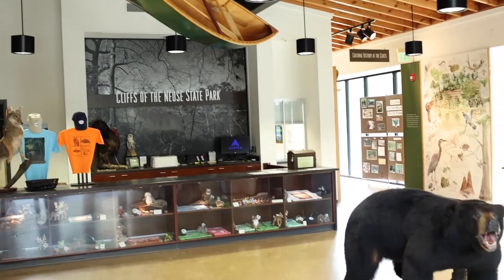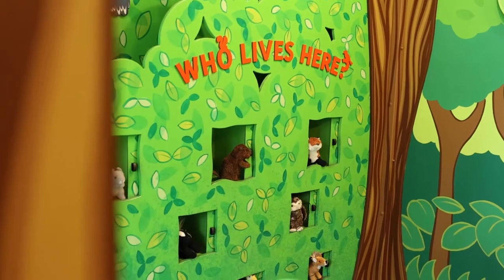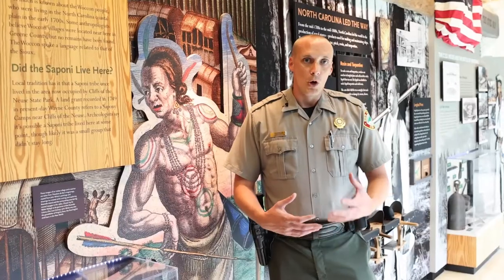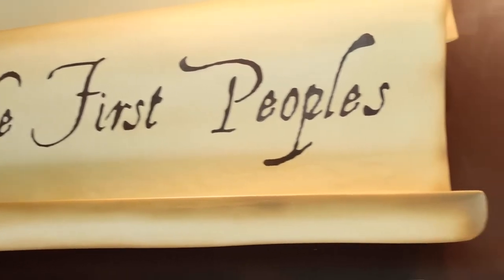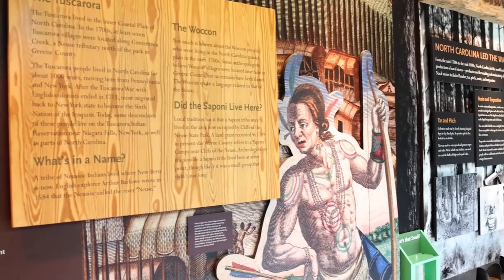We've got a visitor center with a lot of interactive exhibits that are both fun and educational. Located throughout the park, we have a lot of park history — both local and within the park. The park itself used to be a meeting ground for Native Americans and different tribes in the area, and here we have a display that describes a little bit about the way of life back then.